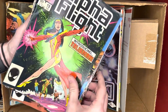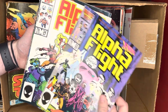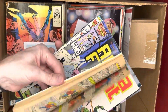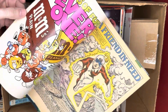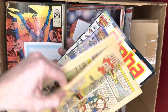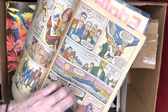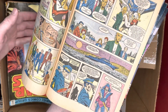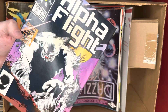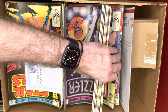We've got Alpha Flight. Issues 33 and 34 are the first and second appearances of Lady Deathstrike. A nice thing about lower condition books is you don't really worry about flipping through them. And there you go — first appearance of Lady Deathstrike right there. A cool little minor key in the Alpha Flight run that I wouldn't have known without doing a little research.